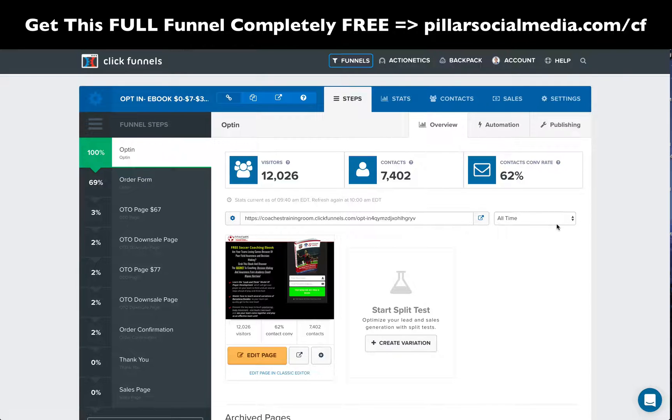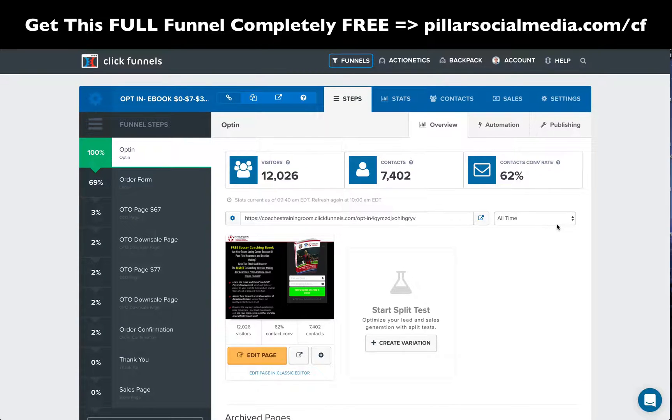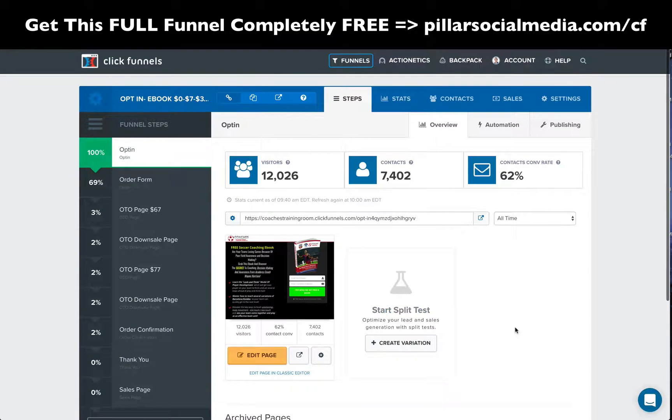One thing is at the end of this — if you want this full funnel, I am an affiliate of ClickFunnels because I love it so much and I use it for everything. So why not be an affiliate? I do have a link, and if you go through that link, I'll give you this full funnel — all these steps exactly. And you can just pop in. If you have an e-book, you can pop it in there as well.